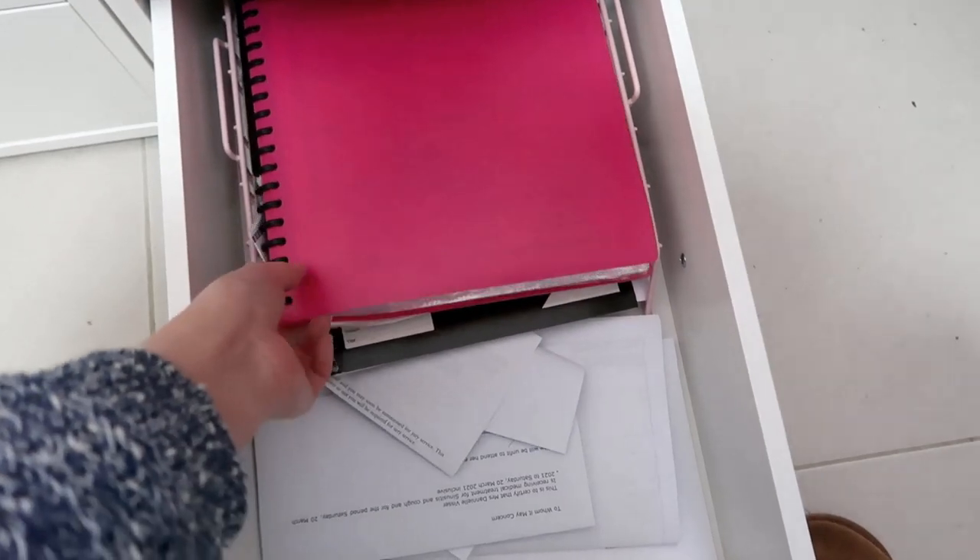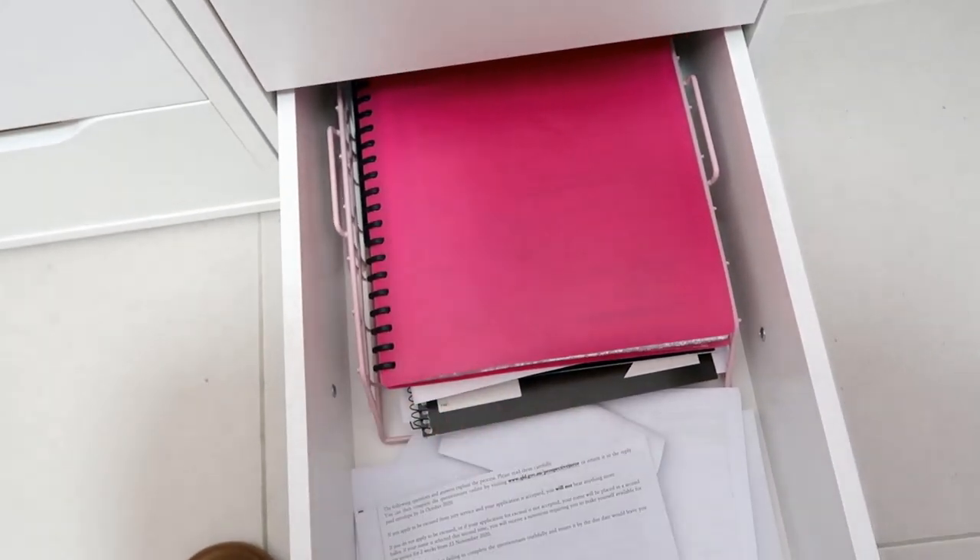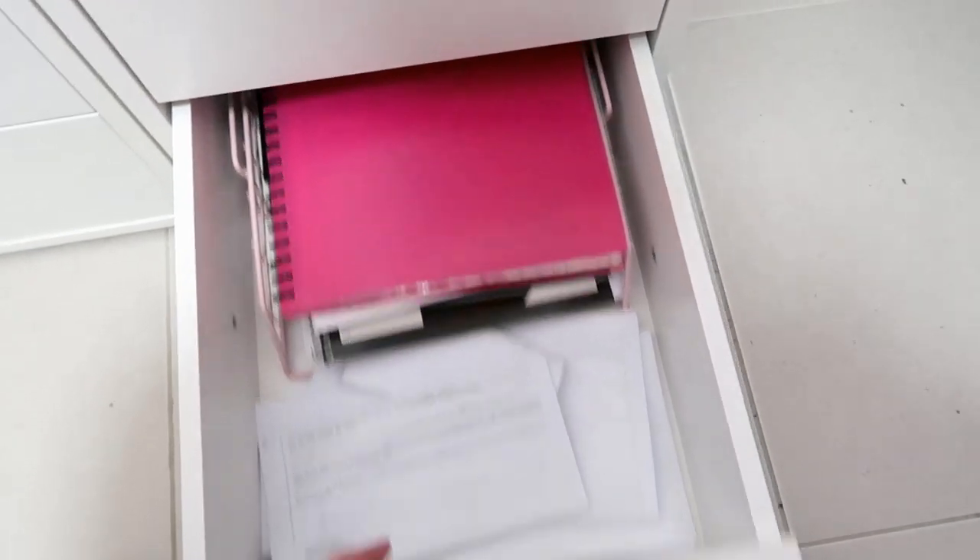And then in the bottom is just paperwork and whatnot — nothing to do with scrapping, just paperwork stuff. Very boring.